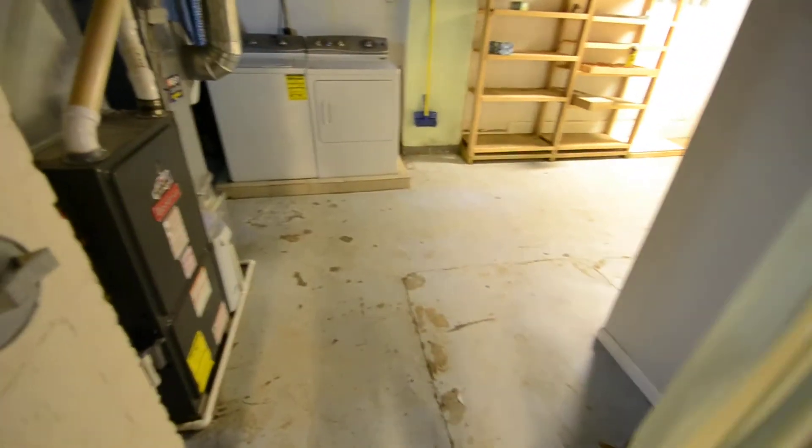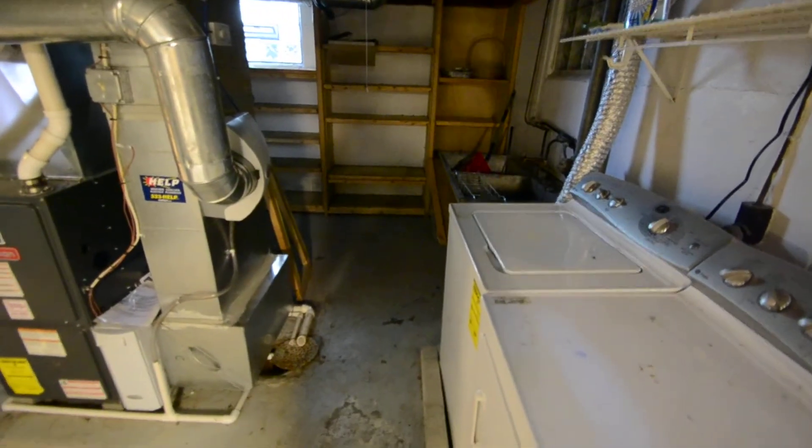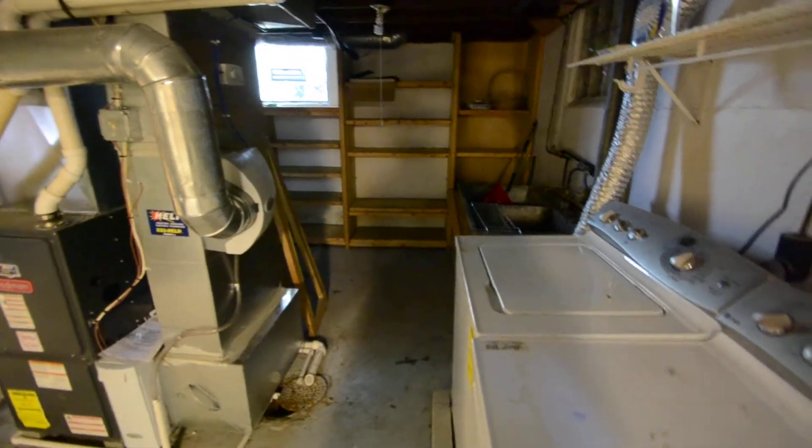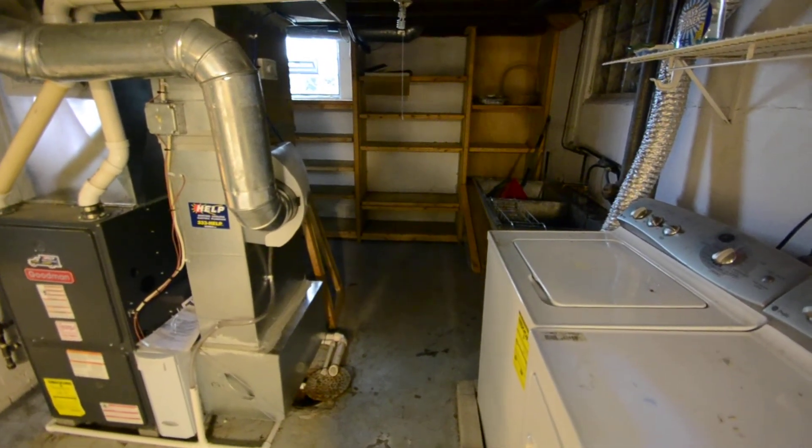It does have a super high efficiency furnace. There's more storage down here and over here. And again, the washer and dryer do stay and are functional, but the owner is not responsible for repairing them if they break. And that's it for our tour of Cooper Road.